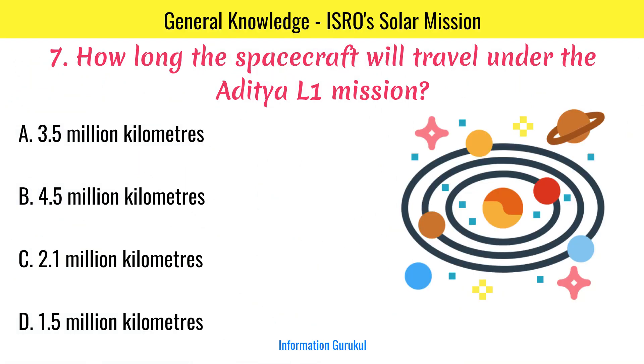How long will the spacecraft travel under the Aditya L1 mission? 1.5 million km.